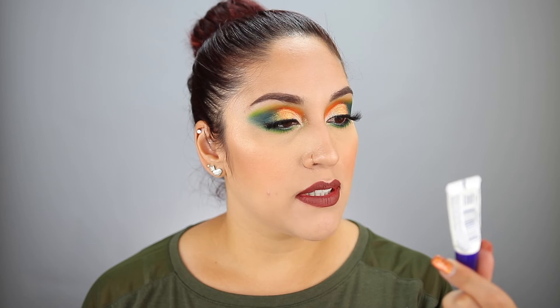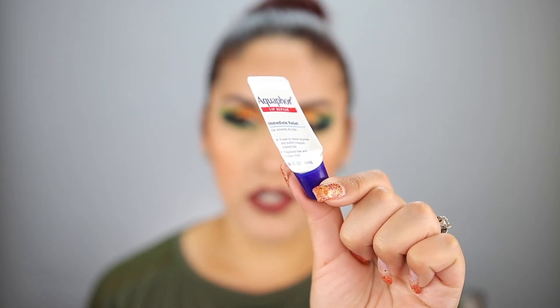I also finished off two lip products. This one is by Fresh — the Sea Sugar Advanced Therapy Lip Treatment. I got this in a Sephora Play box, and I do have a full size that I'm already halfway through. I like these a lot — they're really hydrating on the lips. I would definitely repurchase that. And then Aquaphor is also a good drugstore option — the Lip Repair Immediate Relief. It's a little more expensive than chapstick but does a really good job. You can buy it at Walmart for around five or six dollars. I would definitely recommend it for dry lips.